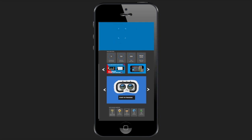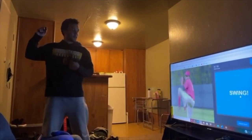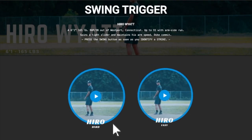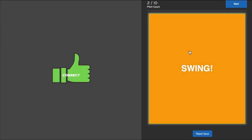Soak that in. This is a skill set that you can train in the Applied Vision Baseball app using the swing trigger training. You can do it on your iPhone, your laptop, a desktop, TV — you can even do it in VR. Simulating live at-bats in a controlled environment, rehearsing success. That's what we do at Applied Vision Baseball.